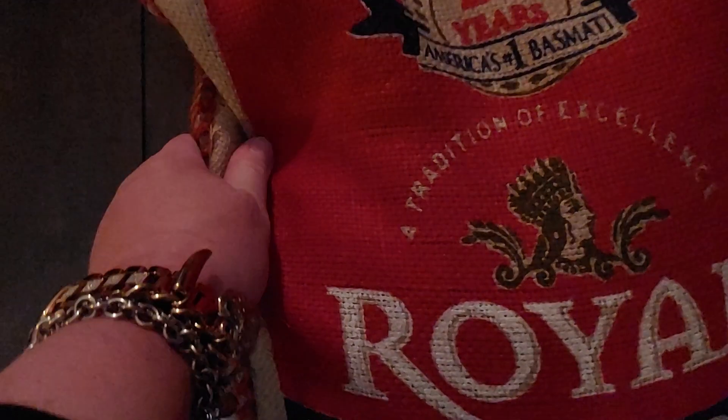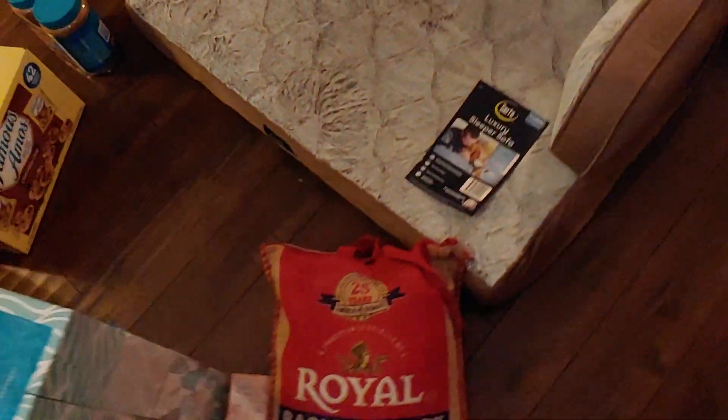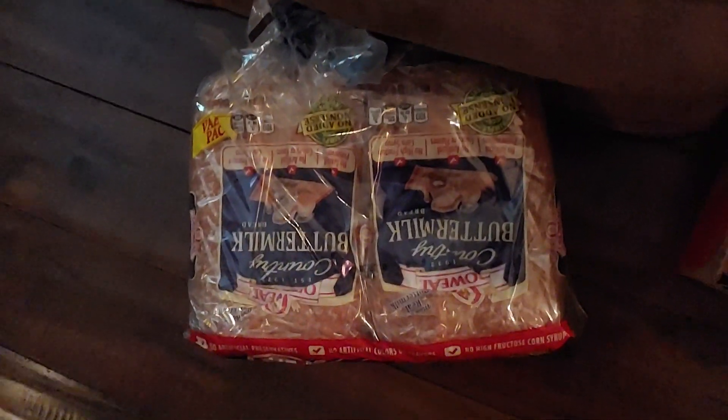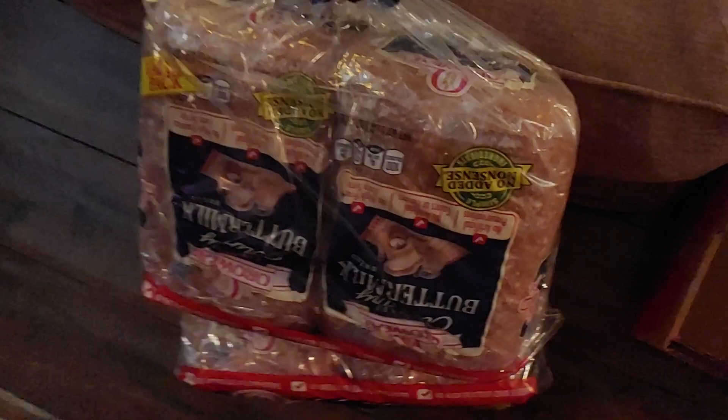I did buy my basmati rice. This was $16.99 — it's 20 pounds of rice, and this is what I use to make my Indian rice and it's delicious. Then I picked up some bread. I didn't even check the price, but it's two loaves. We eat this bread all the time, so I just picked up the buttermilk wheat, two packs of that.